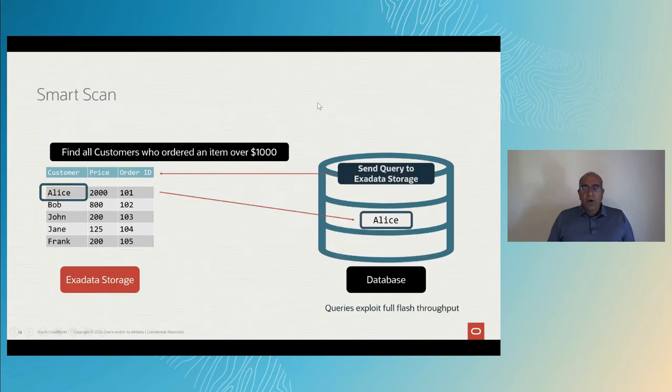When you run the same query on an Exadata, we do something unique and special. Instead of getting the data to where the query is executed, we send the query to where the data resides. The same set of operations now happen on the storage. The storage looks at the data, matches the first row, and sends back just that row — this is called row filtering. Since the query is only finding all the customers, it doesn't need to send the entire row, just the customer's name — this is called column projection. All data that needs to be discarded is not sent back to the database at all. Queries exploit full flash throughput with no loss through the network layers. This architectural difference is amazing.